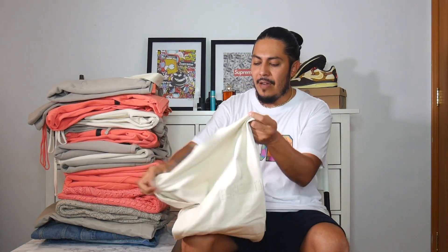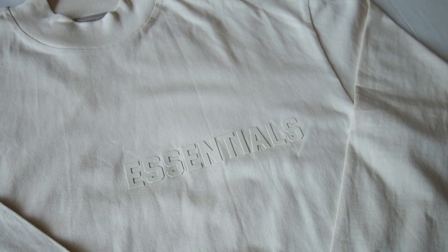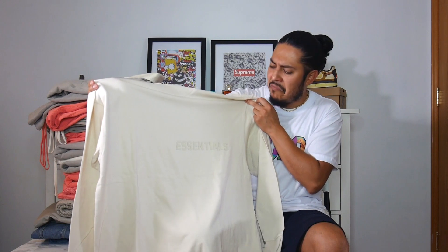Next up, I got the long sleeve also in the eggshell, just to see the difference. I don't see much difference compared to the short sleeve. I do like it though. I think I actually prefer this font on the long sleeve as opposed to the t-shirt — the dimensions look better on the long sleeve. Really like it.